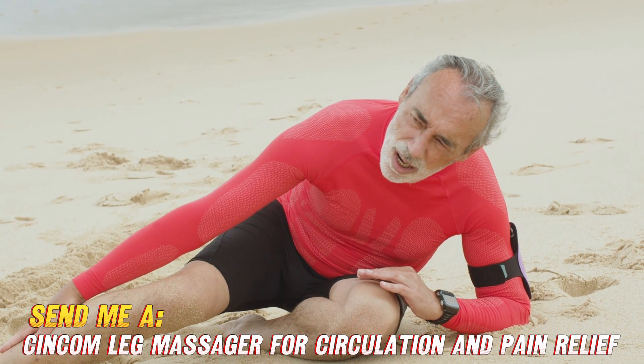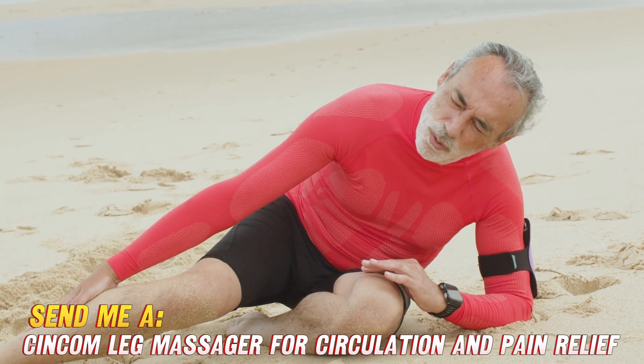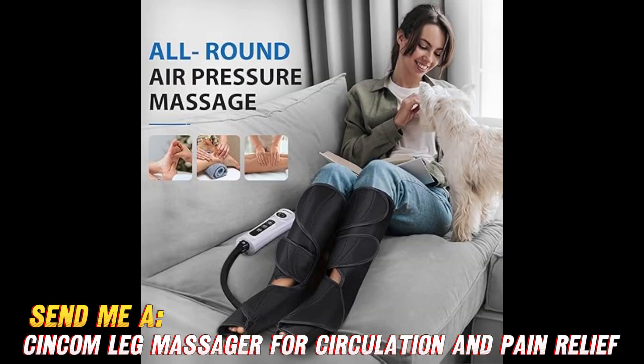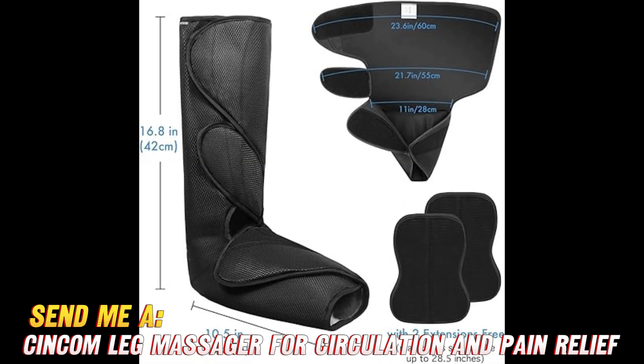This little gadget hugs your calves in a gentle squeeze, massaging away those throbbing muscles and stimulating blood flow with soothing pulses. Plus, the built-in air compression even gives the bottoms of your feet a rejuvenating squeeze to banish fatigue. I don't know about you, but my dogs have been barking for some sweet relief at the end of the day.